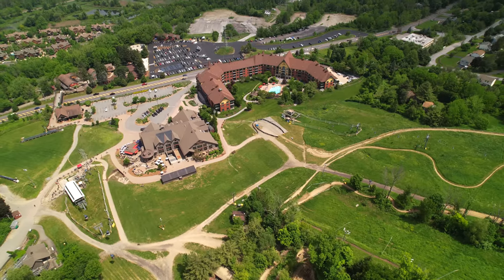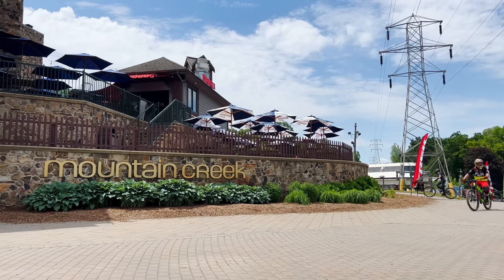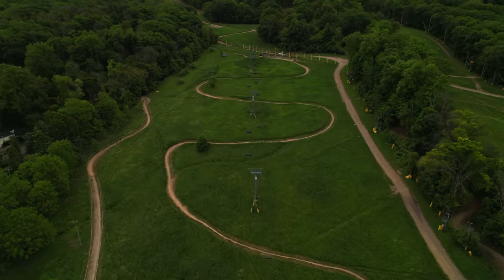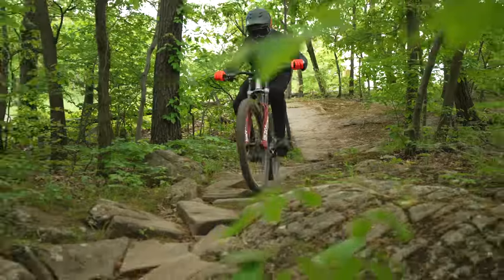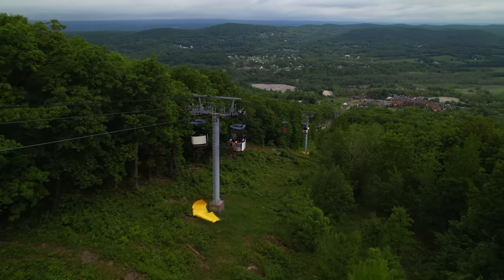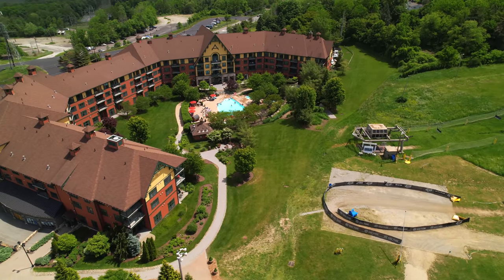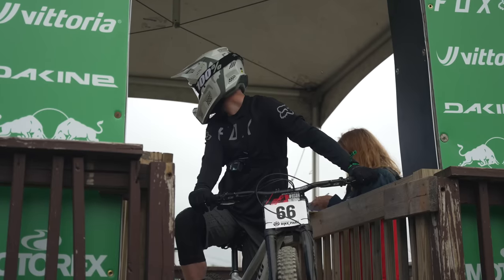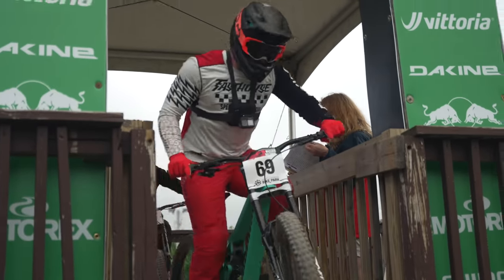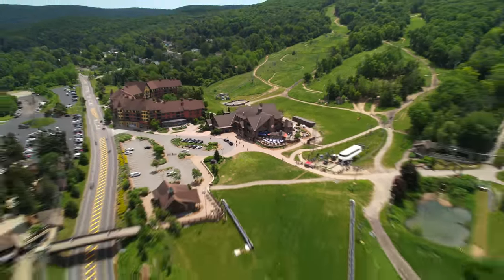To do so, we headed to Vernon, New Jersey, the home of Mountain Creek Bike Park and the site of Round 2 of the 2022 U.S. National Downhill Series. Situated only an hour from New York City, Mountain Creek has hosted multiple world-class events and is well known for their impressive variety of trails — rough technical rock gardens, high-speed chunder, steep rock rolls, and flowy jump lines with ripping berms. With a short gondola ride and convenient accommodations at the base, Mountain Creek was the perfect location for our test. Our goal was to see which bike would emerge victorious on race day.